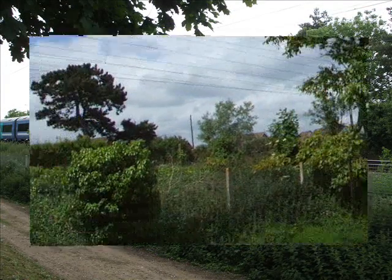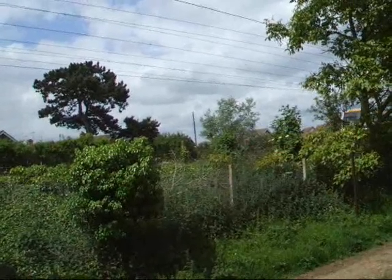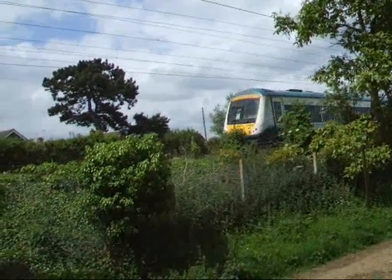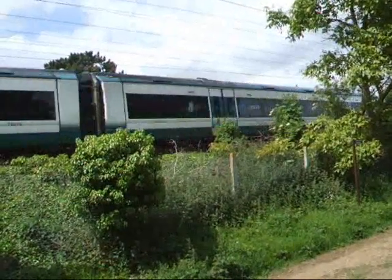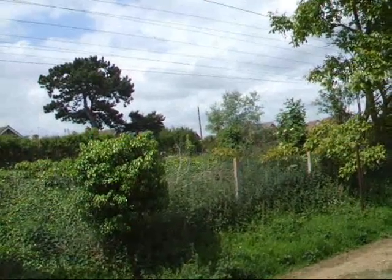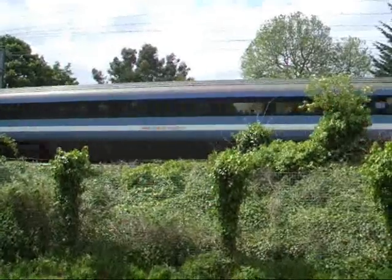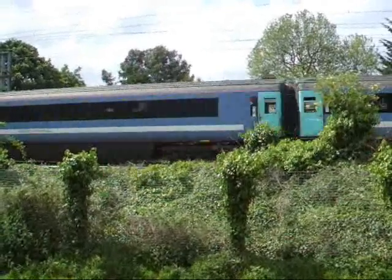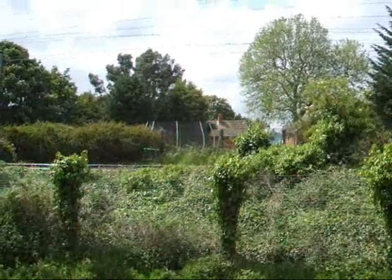Here comes the 1150 service to Ipswich now, plenty out of Needham Market. And there's 17272 again, this time on its way to Ipswich. There goes another Norwich Brown into-city service now, with 90.004 on the rear.